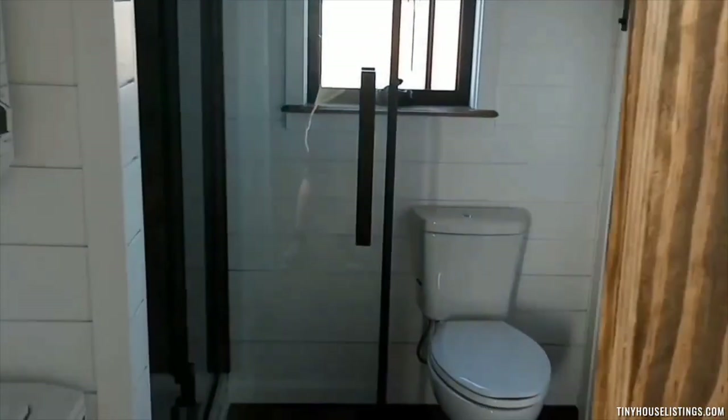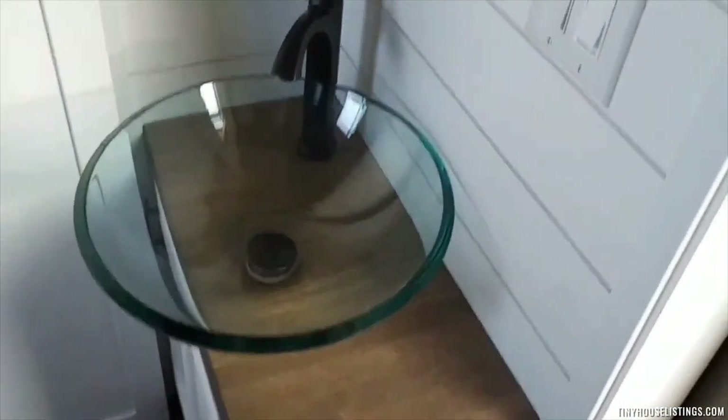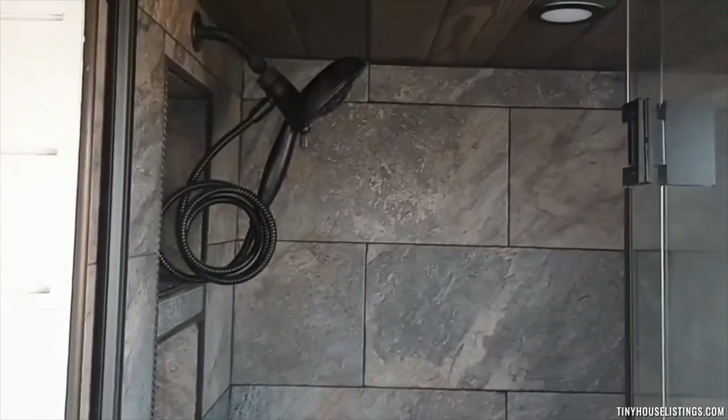The rolling barn door separates the bathroom from the living area. Inside the bathroom, we have a 24 inch stack dryer and washer, vessel sink and fountain spigot, triple mirror, medicine cabinet, full-size toilet, 48 inch shower with glass door, black trim, oil rub bronze shower handle and valve.